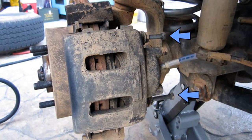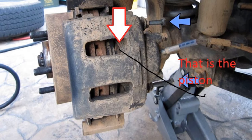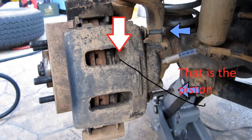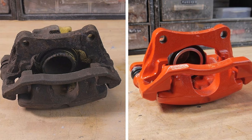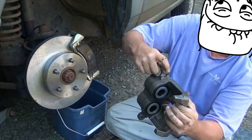The brake calipers sticking and not functioning properly, which is pretty dangerous. This is due to dirt and debris getting behind the piston in the calipers. You can rebuild them or just replace the calipers — replacing them may be the way to go, and they are fairly cheap to replace.